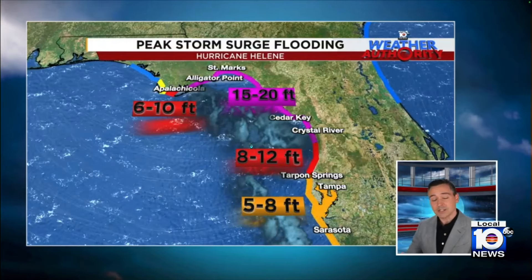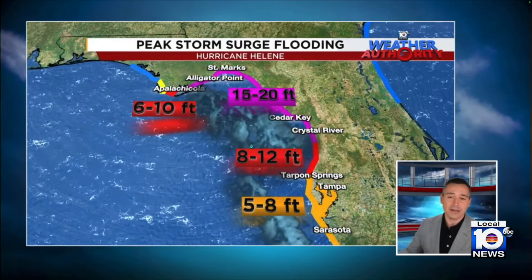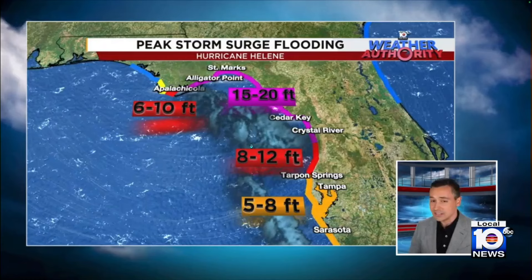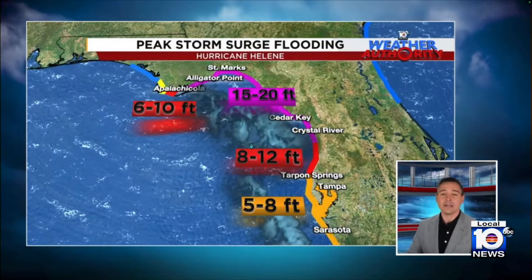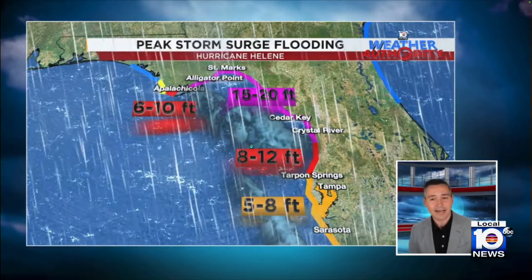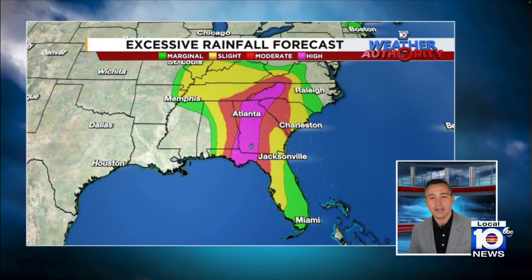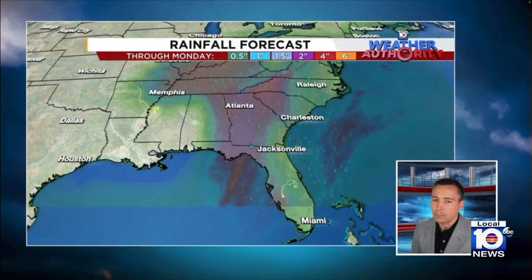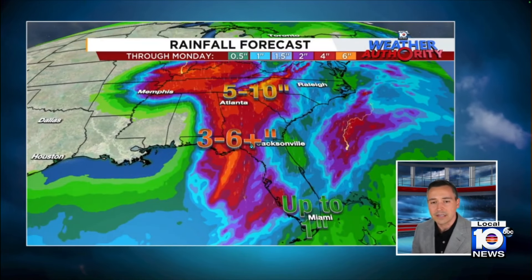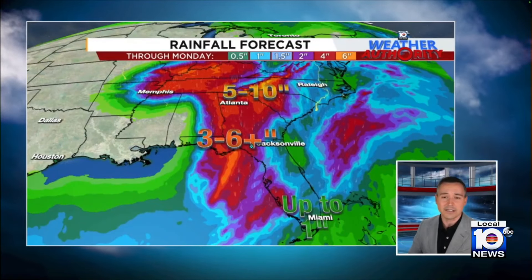So far the tide has been going out, but as we get into the evening hours that tide is going to come back in. The conditions haven't seemed that bad so far, but the surge is coming up, the tide is coming in, and 20 feet of storm surge is catastrophic for the coast. This is going to bring torrential rainfall all the way up into the Appalachians, into the mountains of western North Carolina. A big part of the southeast is going to feel this, and it's going to happen very, very quickly just because it's moving so fast inland.